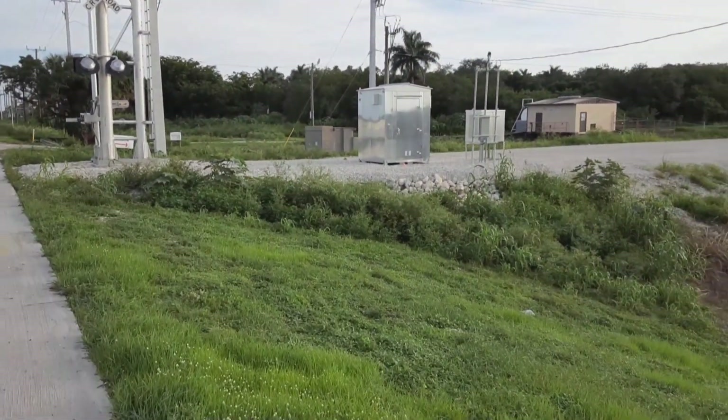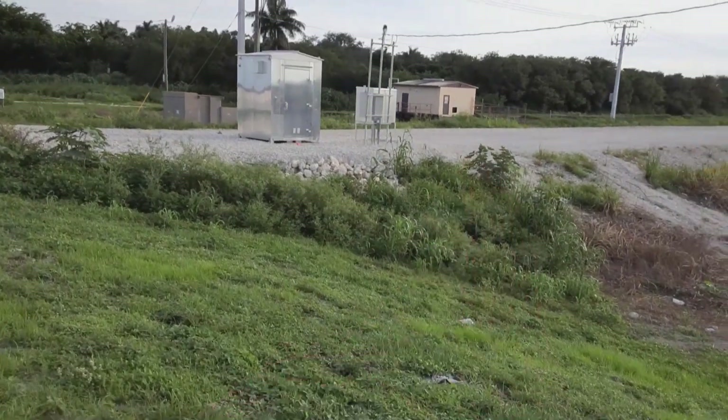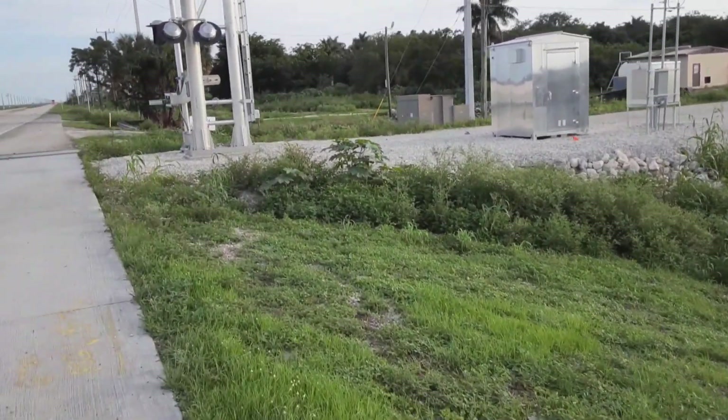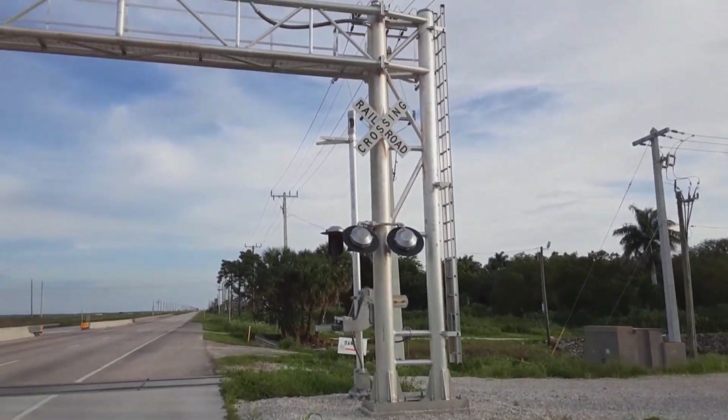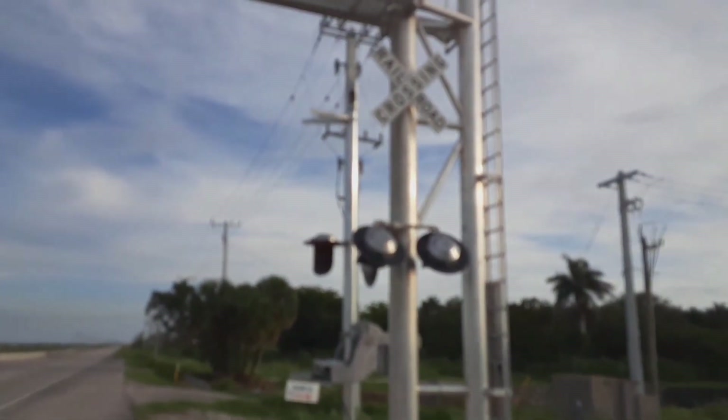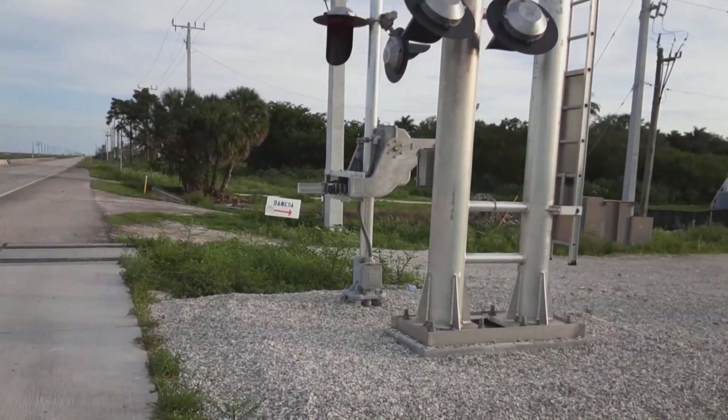Here you have the relay case; behind that you have a floodgate. All the signals are folded down — those are folded back. Those are WC haze lights all around, e-bell up top. Over here, no gate yet.